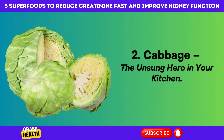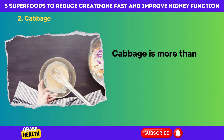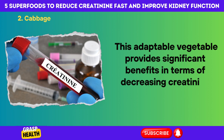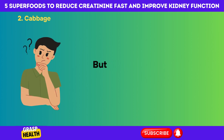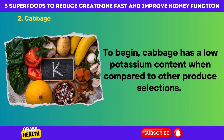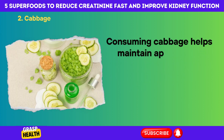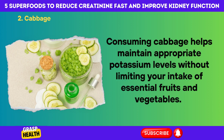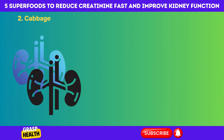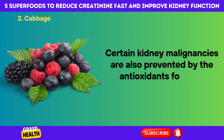Number 2: Cabbage — the unsung hero in your kitchen. Did you know that cabbage is a nutritional superhero for renal health? It's more than just good for coleslaw — it's also a nutritional powerhouse for your kidneys. This adaptable vegetable provides significant benefits in terms of decreasing creatinine levels and improving overall renal function. Cabbage has a low potassium content compared to other produce, making it appropriate for renal diets where potassium consumption must be moderated. The high sulfur content provides chemicals that protect kidney tissues from inflammation and oxidative damage. Reduced oxidative stress correlates directly with increased creatinine clearance, and the antioxidants found in cabbage also help prevent certain kidney malignancies.